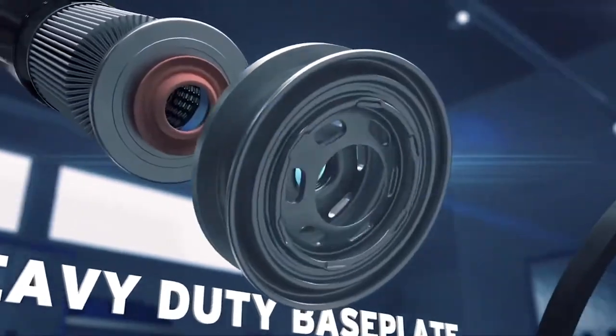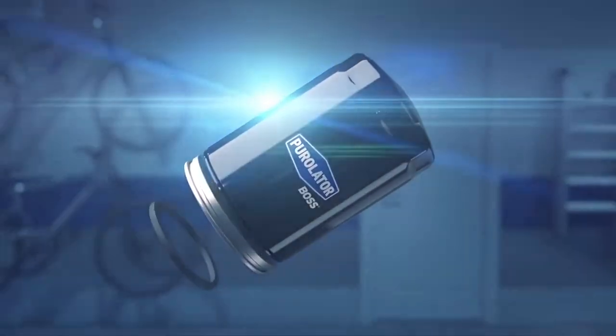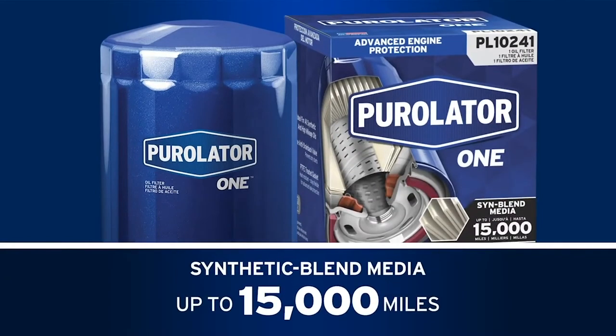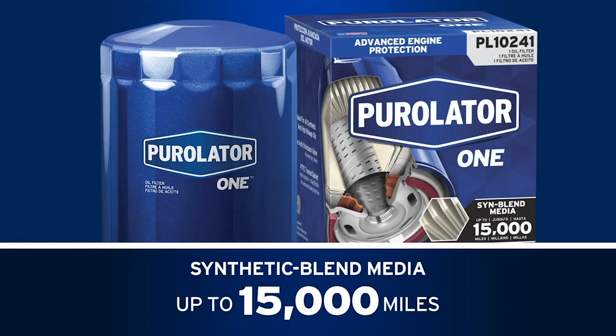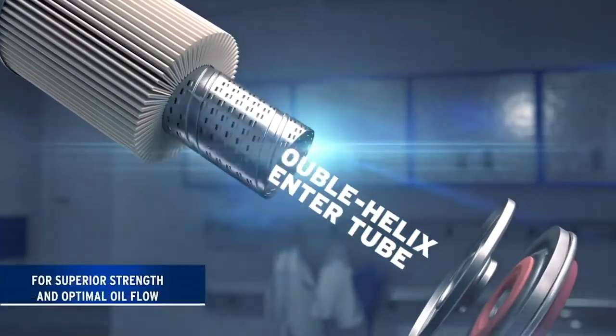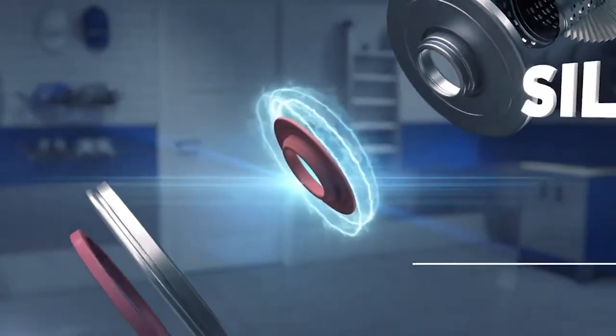The Pure Leader Boss filter covers the full gamut of routine and severe driving situations, including frequent towing and hauling and extreme environment driving. Pure Leader One oil filters feature a high-density synthetic blend media that offers up to 15,000 miles of advanced engine protection. Like the Pure Leader Boss, the Pure Leader One features a double helix high-flow center tube and a silicone anti-drain back valve.